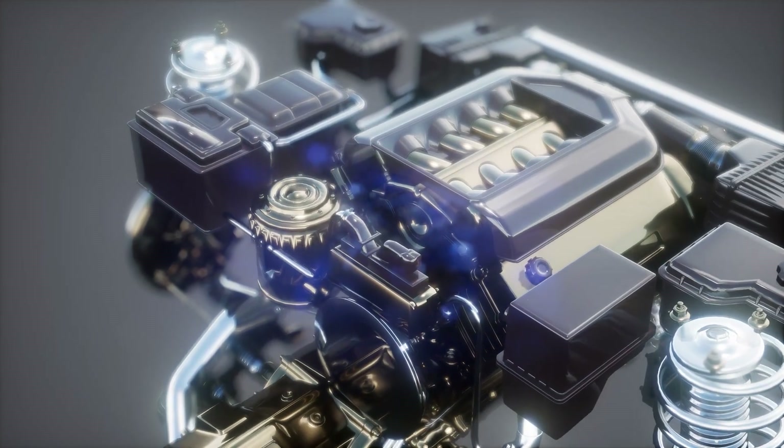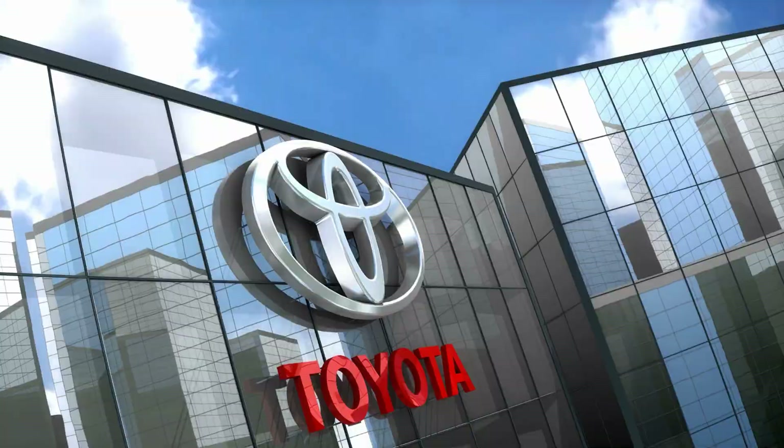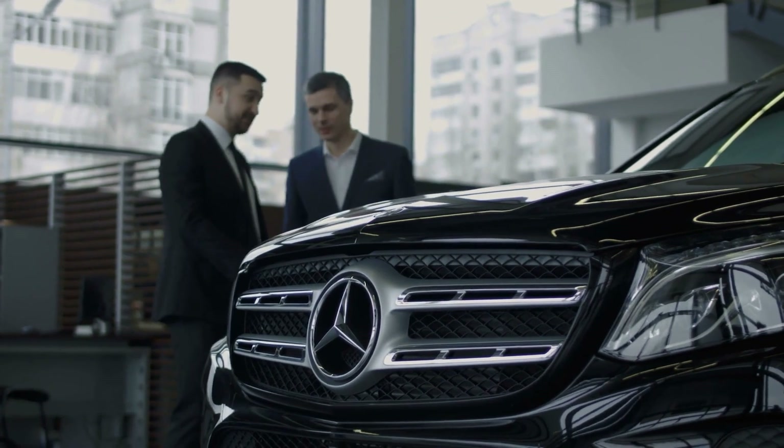This list highlights iconic, durable engines from multiple manufacturers — such as Toyota, Honda, Volvo, Mitsubishi, GM, Chrysler, and Mercedes-Benz — as among the best for longevity.